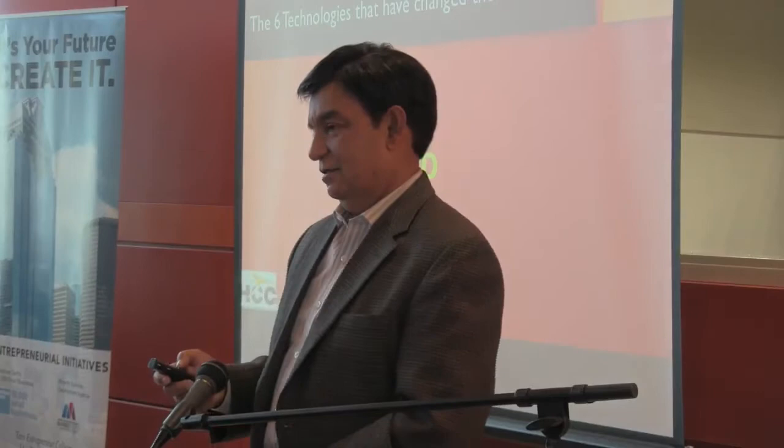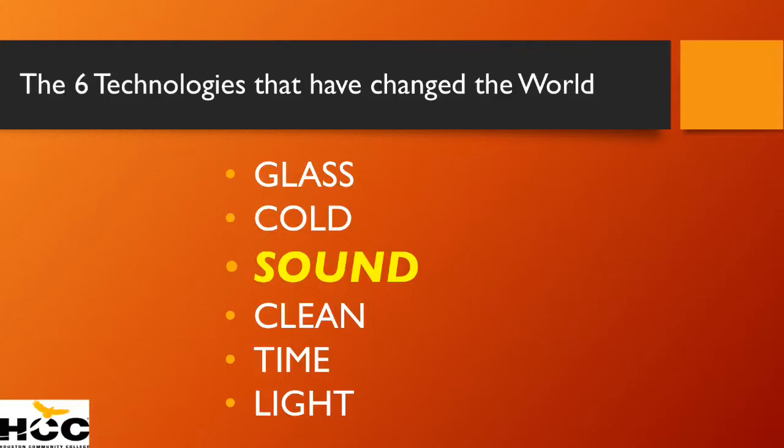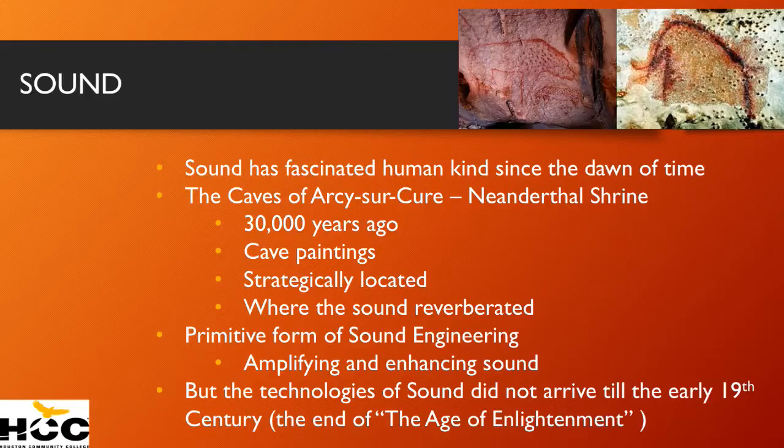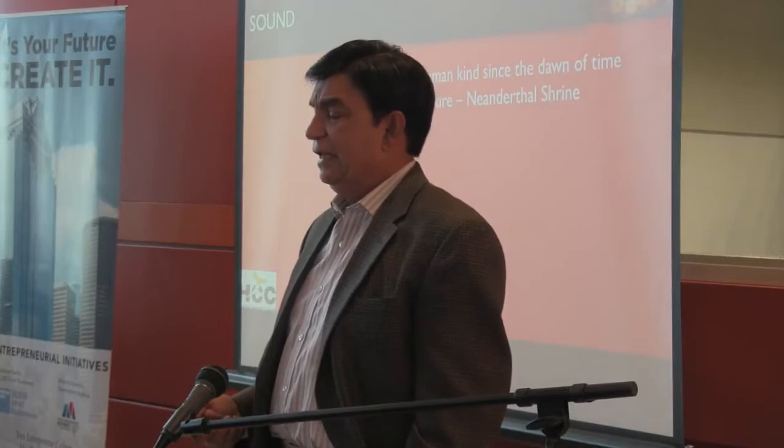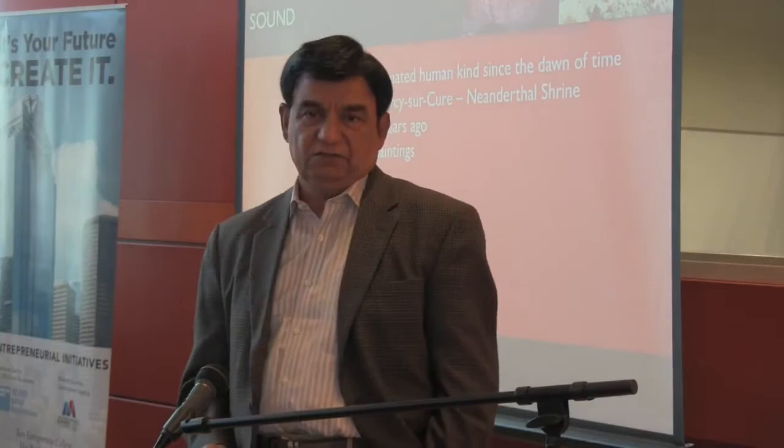For 100,000 years, when human beings started to really have some sentience, sound fascinated them. How do we know this? Recently, a large cave was found in central France called Arcy-sur-Cure — the caves of Arcy on the river Cure. In it, 30,000 years ago, they've discovered the most incredible paintings — cave paintings, the oldest examples of cave paintings on Earth.